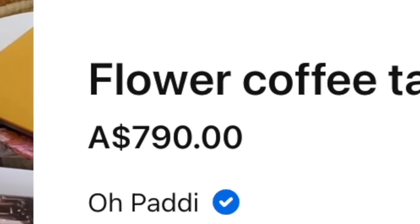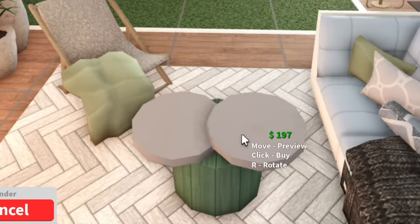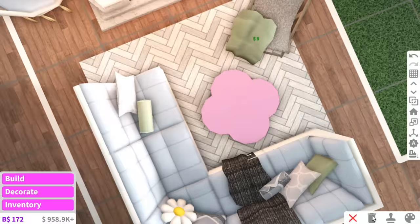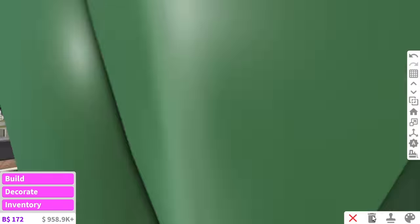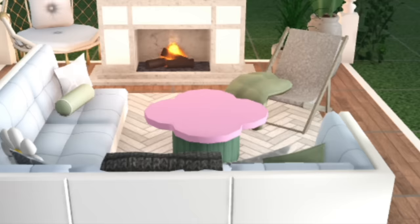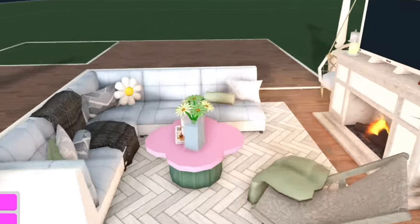Oh, this is cute — it's like a flower coffee table. We're gonna recreate this flower coffee table. It looks like they have a vertical cylinder and then for the petals up the top we just place four vertical cylinders and paint them pink. Oh my god, look how cute that looks! Now we fill up the coffee table with some flowers.